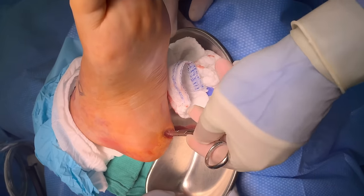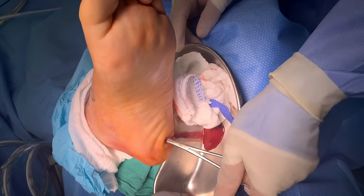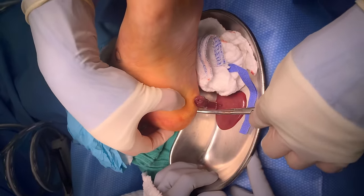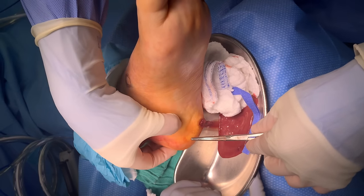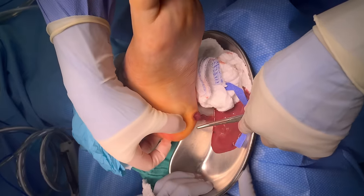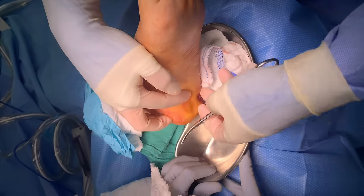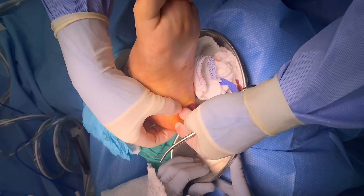So I'm up the lateral side of the calcaneus right now, medial side of the calcaneus, and there's another space I just found, so there might be more pus coming out. Not the ideal situation to be in. But it's going to feel much better after I drain all this.